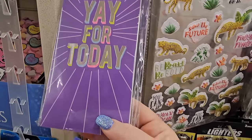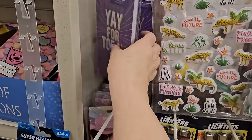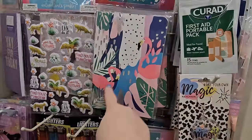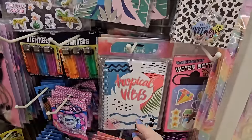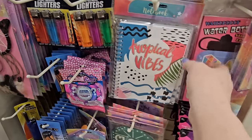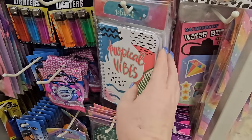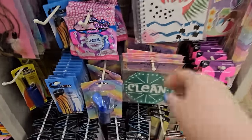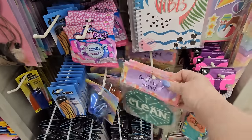They always have these little notepads. Here's one — it's a planner that says 'Yay for Today' and it's lavender, I really like that. Then they have journals with flamingos on it and a tropical vibe notebook. I like the way that looks. I ruined one of my notebooks so I'm going to have to get another one. I also like the fact that you can buy double-sided dishwasher magnets here — 'Dirty/Clean' — yes, that's old school but it works.